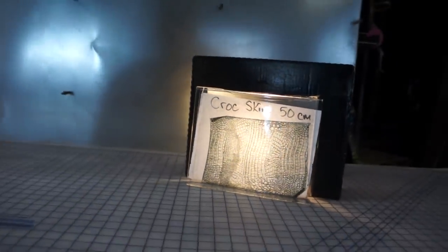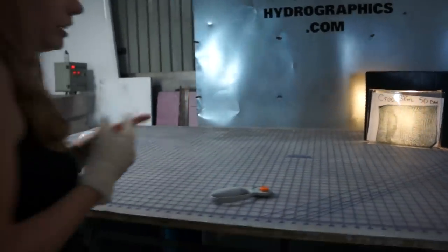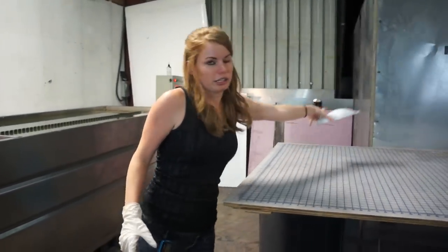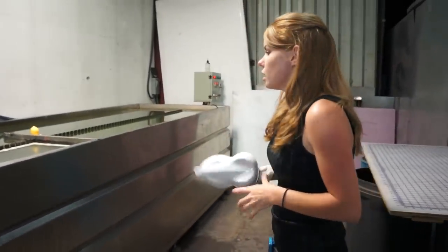You can get it from other distributors, I'm sure, but I can almost guarantee you cannot get it to your door for less than what you can get it through Kansas Hydro.